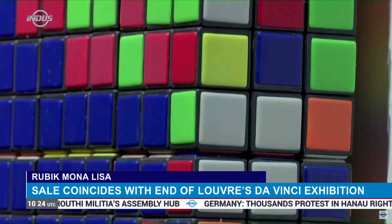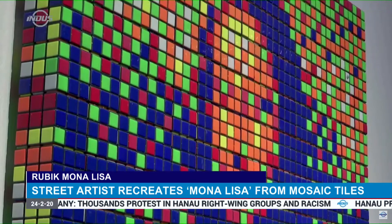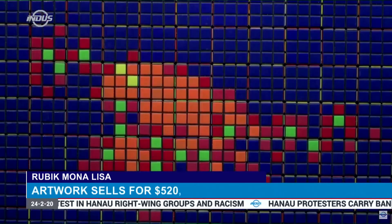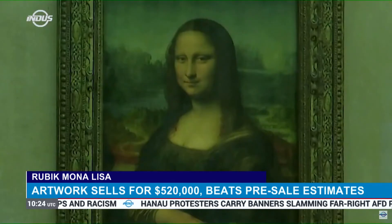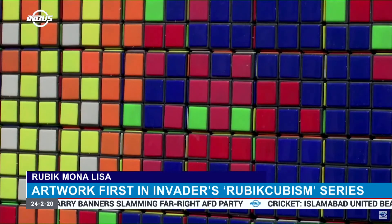The sale coincided with the closure of a blockbuster Leonardo da Vinci exhibition at the nearby Louvre Museum, the home of the real Mona Lisa. That show marked the 500th anniversary of the death of the Renaissance master.